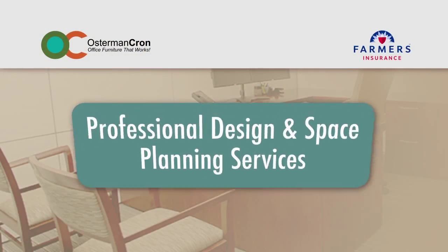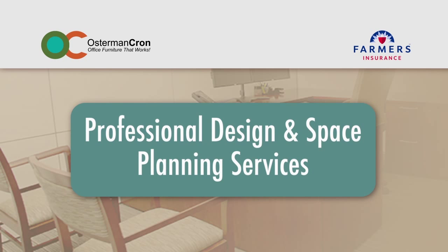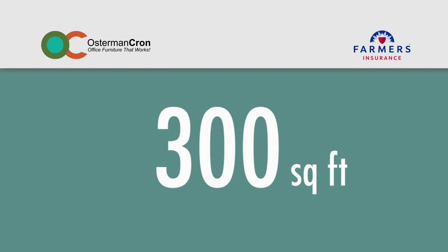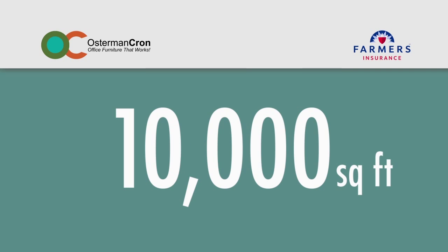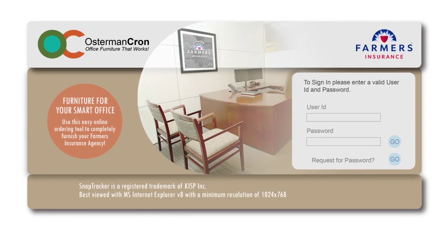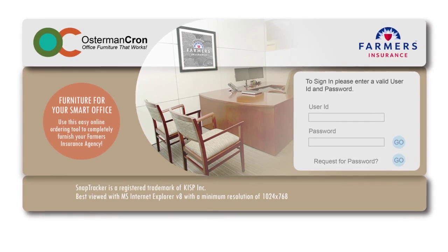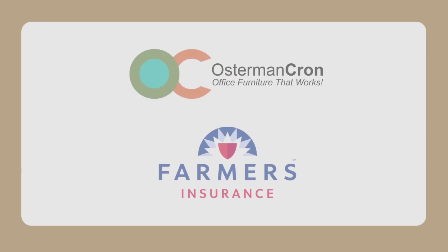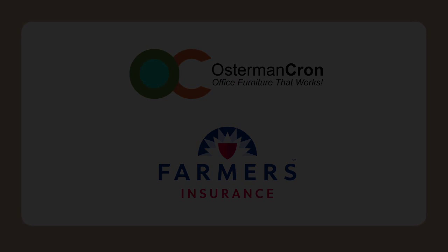We're here to provide you with professional design and space planning services. Whether you have one agent or ten agents, 300 square feet or 10,000 square feet, we can help you fully furnish your agency. Our goal is to make it easy, efficient, and affordable. We look forward to working with you.